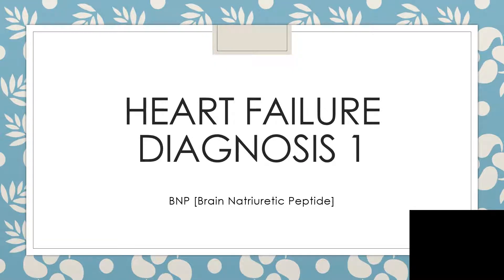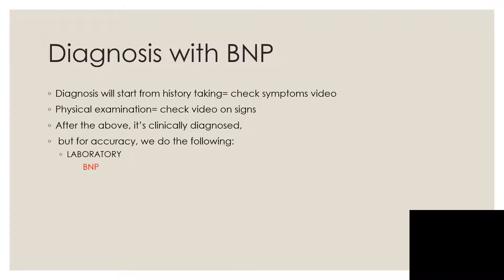Hi everyone. I want to talk about heart failure diagnosis with emphasis on brain natriuretic peptides. Diagnosis of heart failure is clinically made through history taking and physical examination.